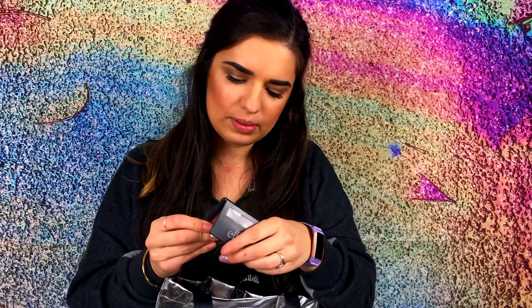My ninth product is the e.l.f. Blush in the shade Mellow Mauve, and I do love this blush. I have already hit pan, but I do want to completely finish it before the end of this year, so that I can move on to the other two blushes I just showed you guys — the Clinique one and the NARS one.